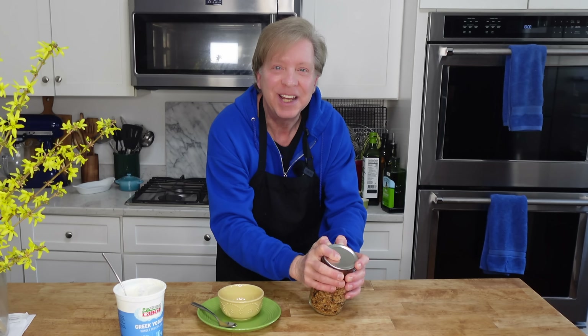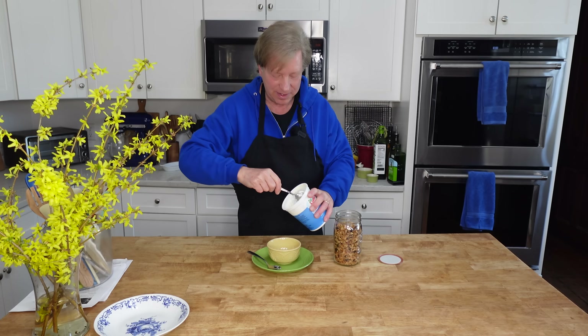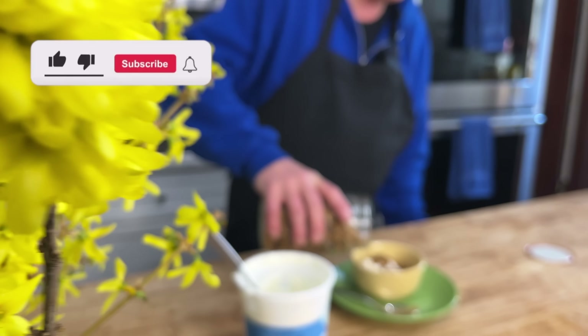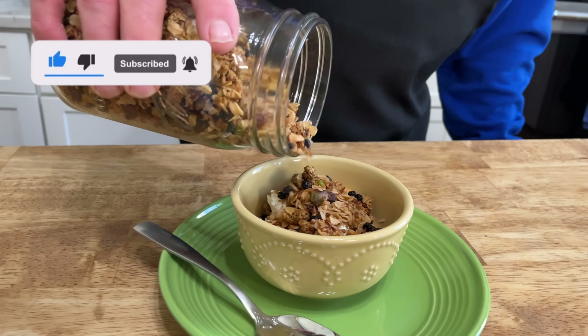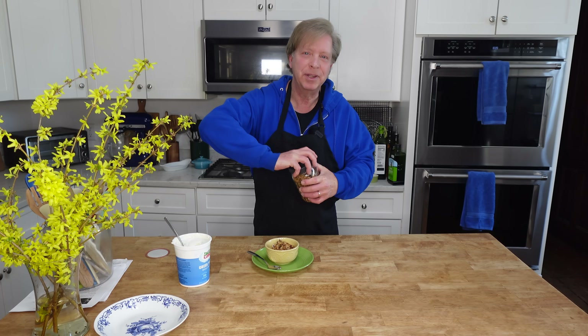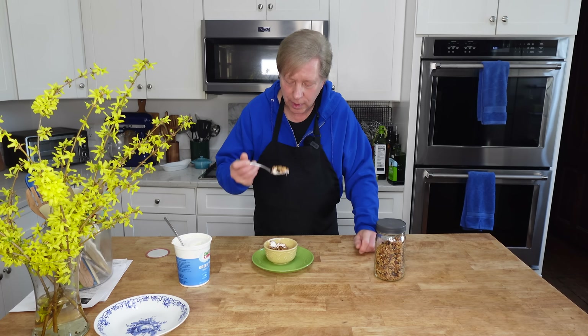This is the granola that you and I made a few episodes ago — it's vacuum sealed. I have some Greek yogurt. Now I can put a screw top lid on the jar. This granola is ridiculously delicious. I will put the recipe in the description below.